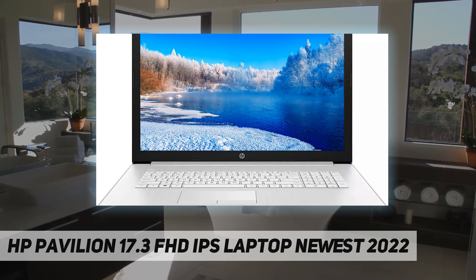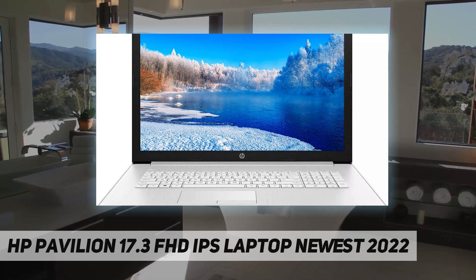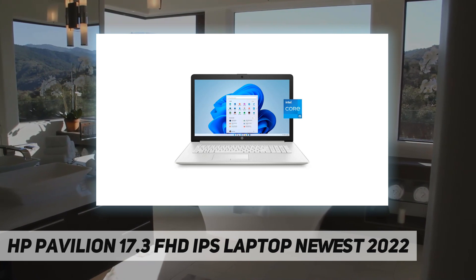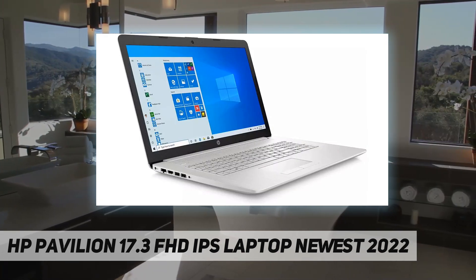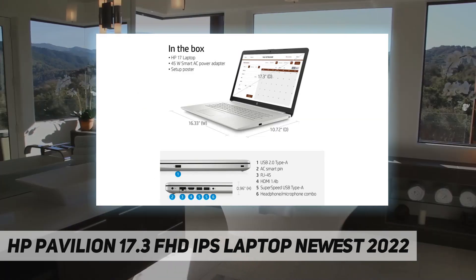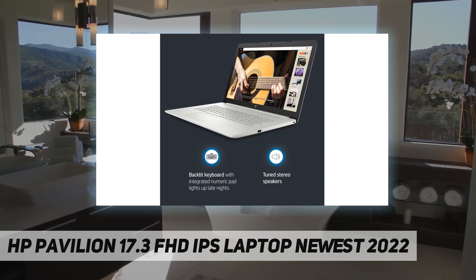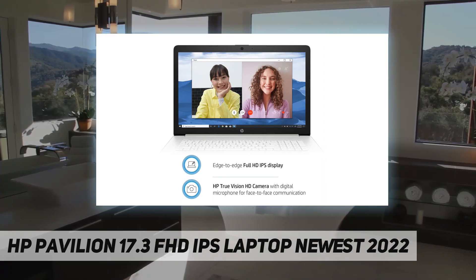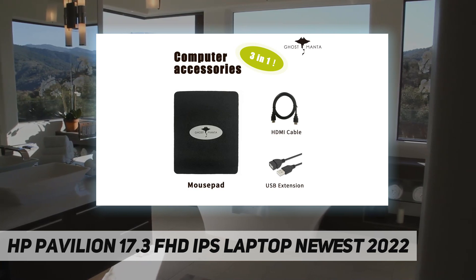Enjoy immersive entertainment and game, stream, and create content with accelerated performance. Display and graphics: 17.3-inch diagonal FHD IPS anti-glare, 300 nits, 100% sRGB, Intel Iris Xe graphics integrated. HP True Vision 720p HD camera with integrated digital microphone. Upgraded powerful storage: 16 GB DDR4 RAM, 1TB PCIe NVMe M.2 SSD.